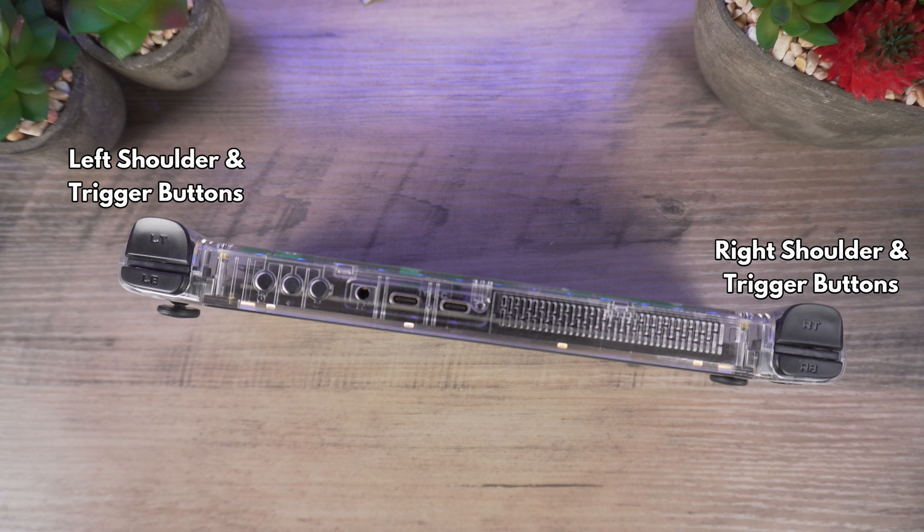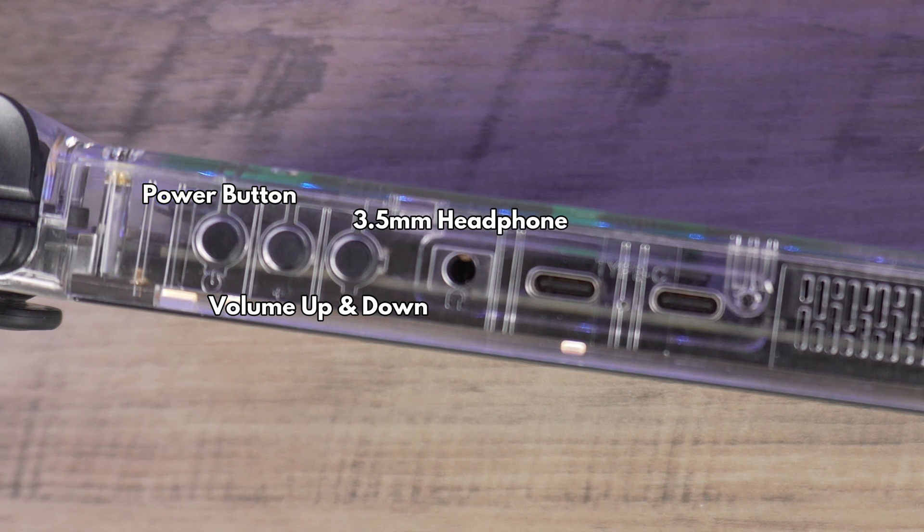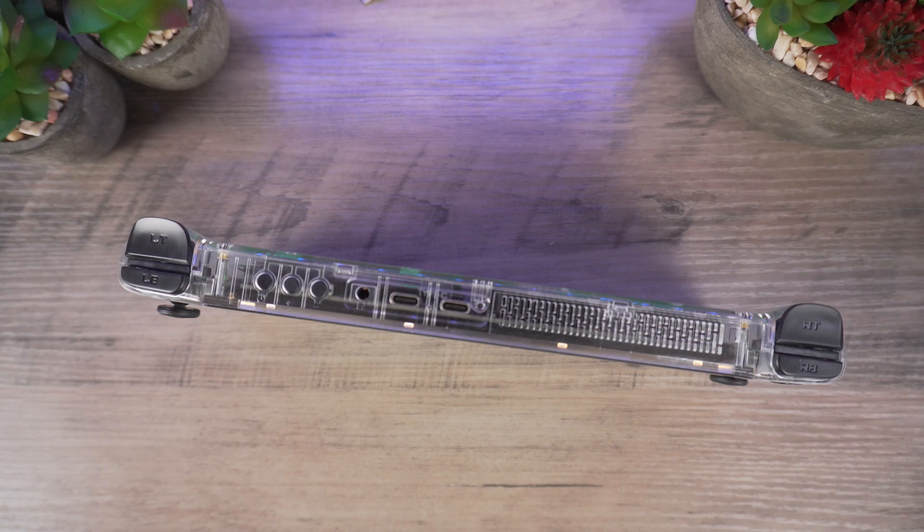On the top we have left and right shoulder and trigger buttons. You can find the power and volume up and down buttons followed by a 3.5mm headphone jack. There are two USB Type-C ports which can be used for charging, connecting to a hub, or external graphics. There is also a third USB Type-C on the bottom of the device.